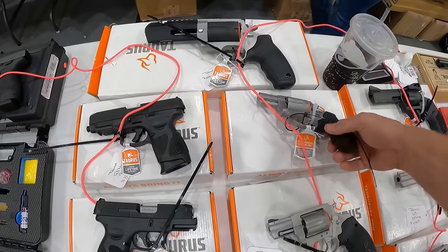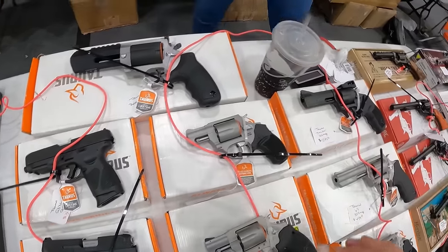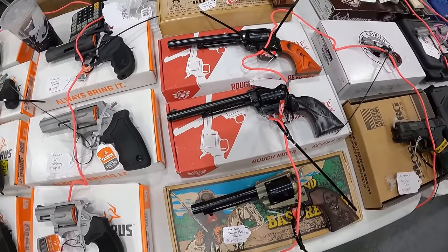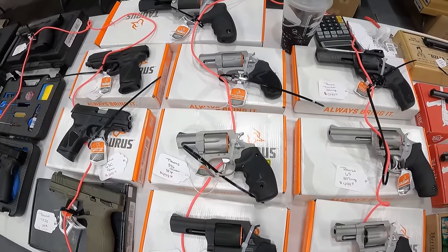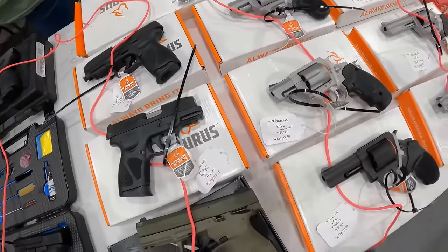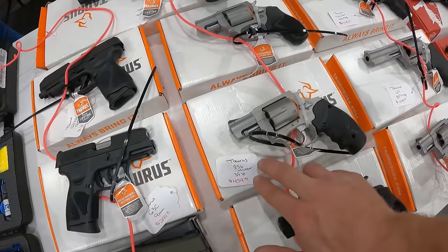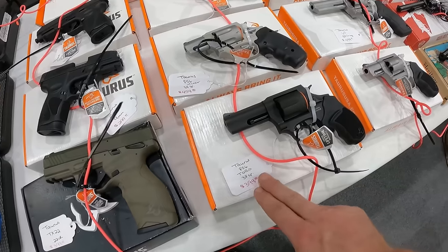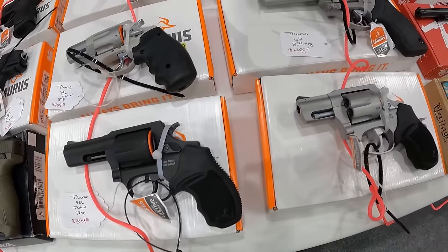I've got $230 on me, I've got to find something for $230. I kind of want a Ruger Wrangler. We've got the Taurus 856 with laser, 38 Special, $460. We've got a Taurus 856 Toro, 38 Special, $400. We've got the Taurus 65, 357 mag, $500. The Taurus Tracker, 44 mag, $600.